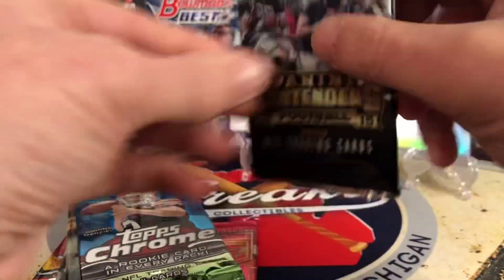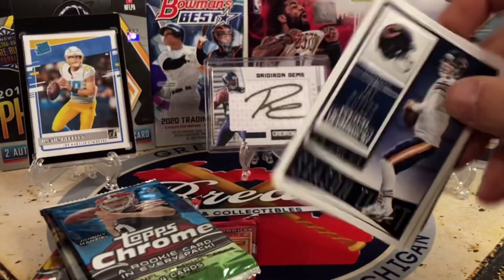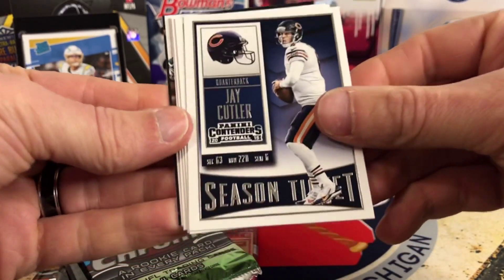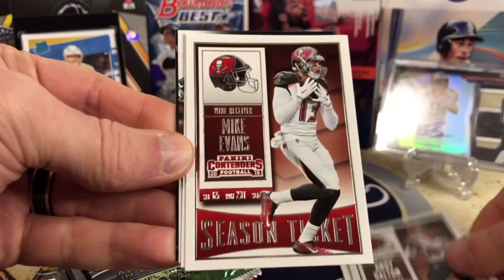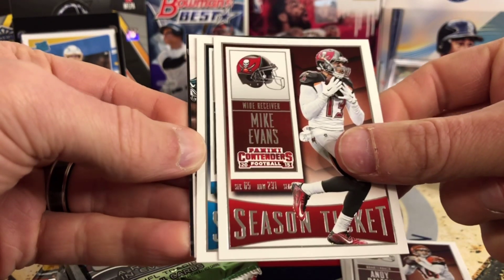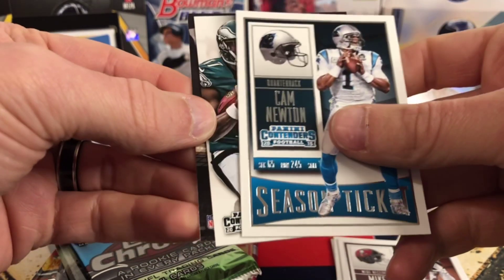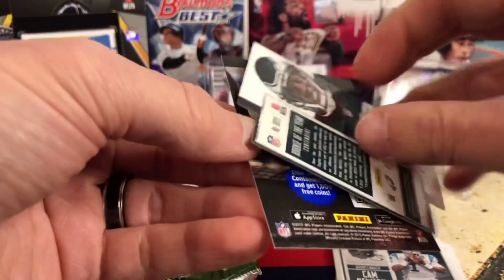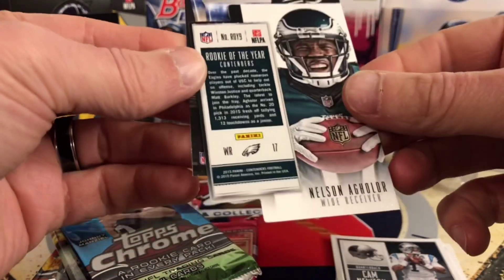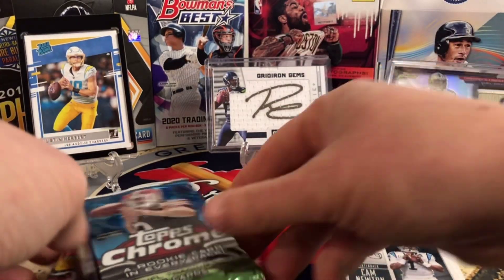Let's rip Contenders first, and obviously we're going to save Prism for last but hoping to hit some ink. We've got Jay Cutler when he played for the Bears and Andy Dalton when he played for the Bengals. Mike Evans when he played for the Bucs. Cam Newton when he played for the Panthers. And our insert is going to be Nelson Aguilar — a nice die-cut rookie of the year insert. I'll take that. No ink in that one.